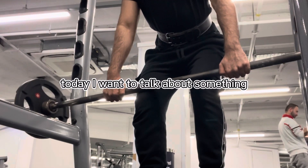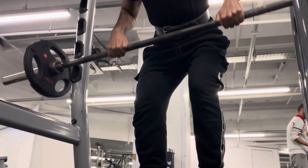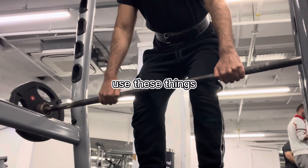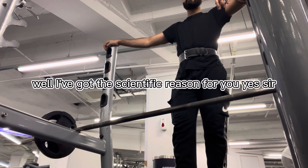Today, I want to talk about something that's really important for weightlifters and athletes: lifting belts. Have you ever wondered why so many people use these things? Well, I've got the scientific reason for you — yes sir!